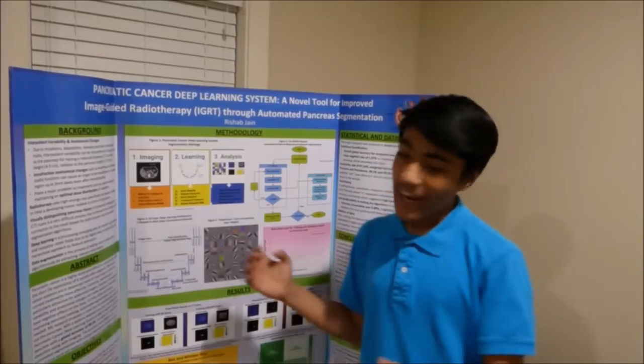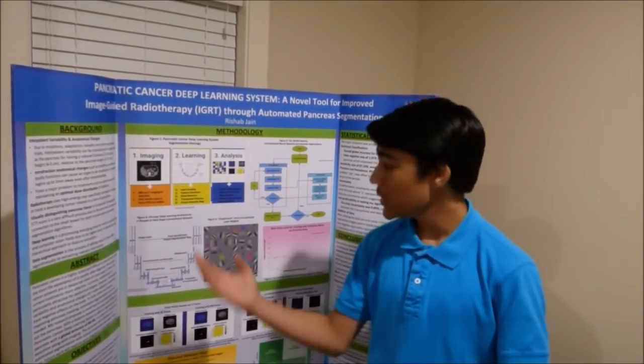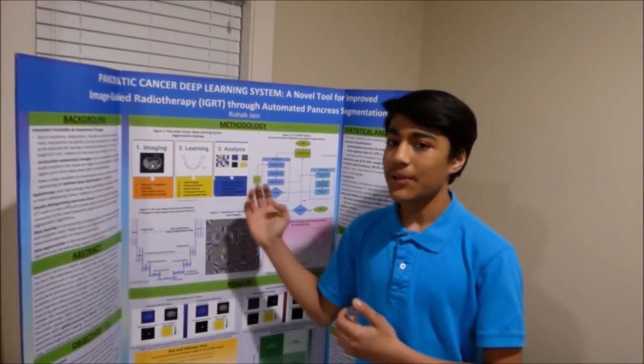My name is Rishabh Jain, and I am here to cure pancreatic cancer. My ideology was composed into three main parts: imaging, learning, and analysis.